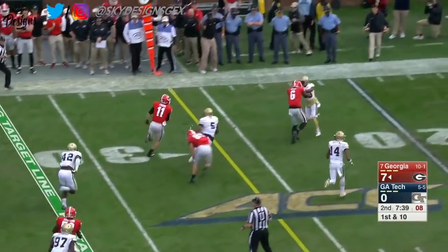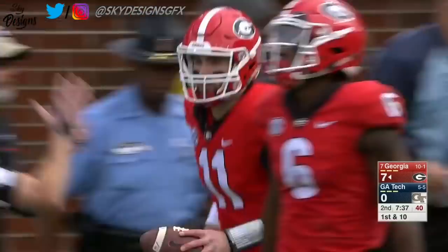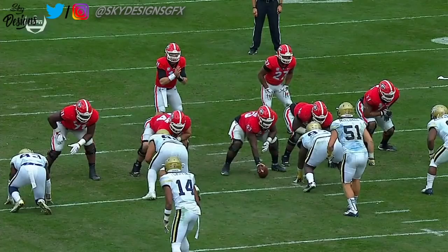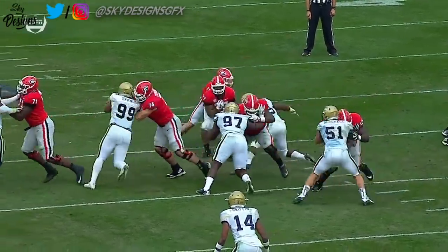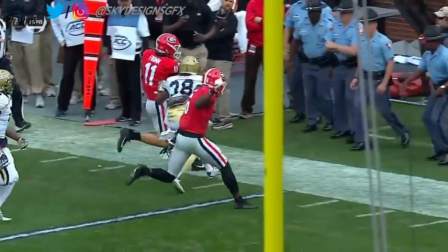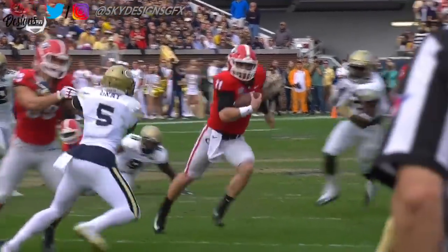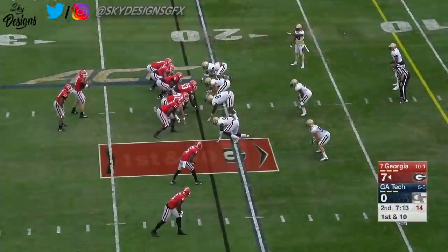Here's the quarterback keeping it — nobody thought Fromm would hang on to the ball there, and he has a huge running lane to the sideline for 14 yards. They kind of rock you to sleep with their handoffs. Victor Alexander takes the running back, and there is Jake Fromm just pulling it — little zone read, and he sees some green grass on the outside.